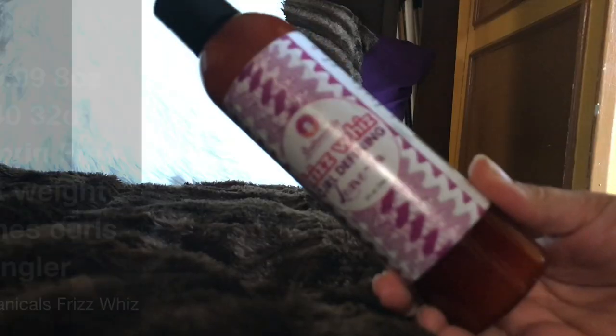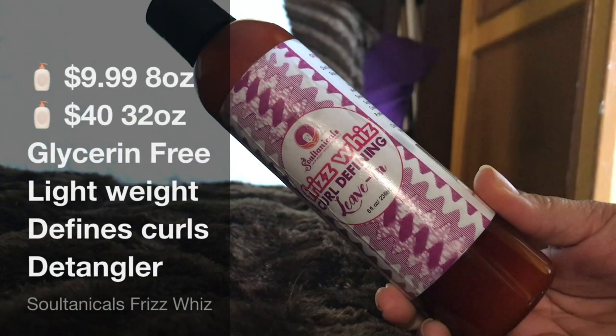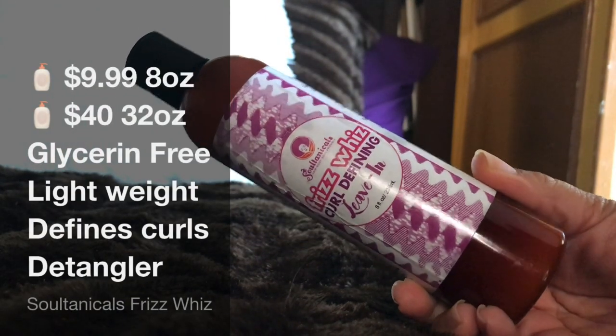We are going to be talking about the infamous always sold out — this is the Soltanicals Frizz Whiz Curl Defining Leave-In. It does come in eight ounces and it also comes in a salon size of 32 ounces.